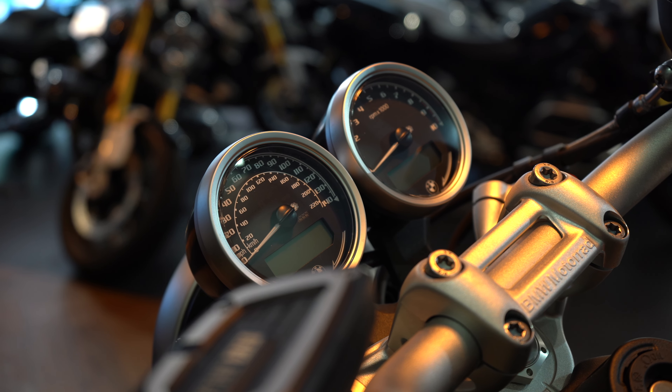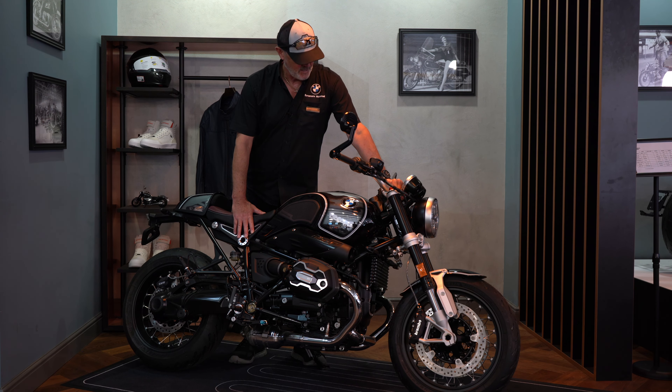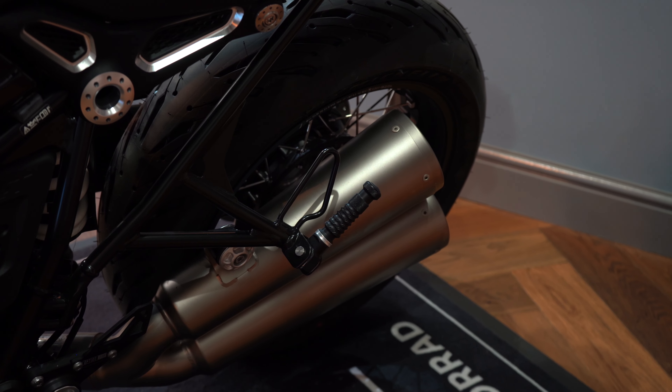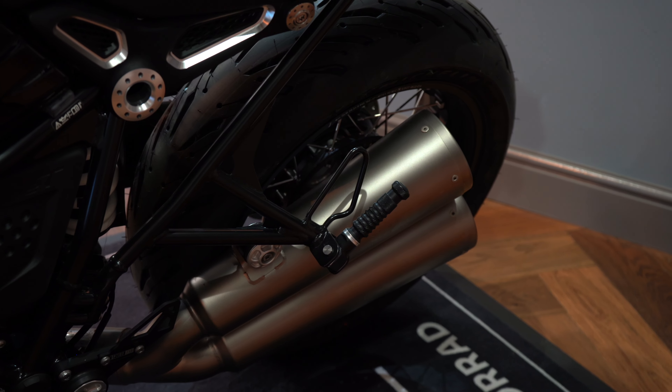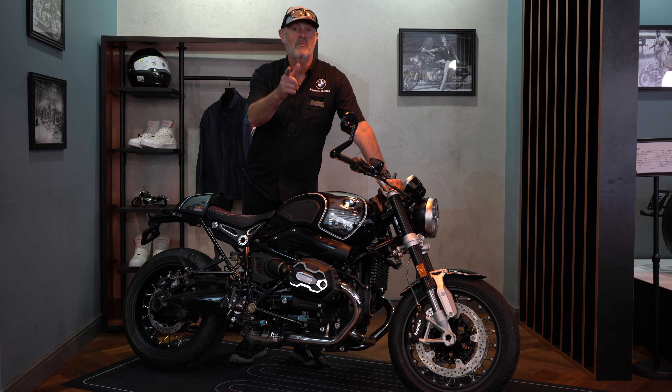And those really special spoked wheels as well. So — 719 100th Anniversary R90, very, very rare now on the used market. Come down to Sycamore Motorrad Heritage Area, have a look at the other air-cooled bikes we've got down here in the heritage area, and come look at the other R90s as well. May life a ride!